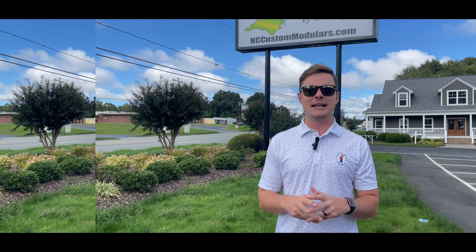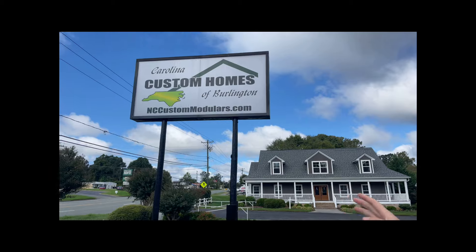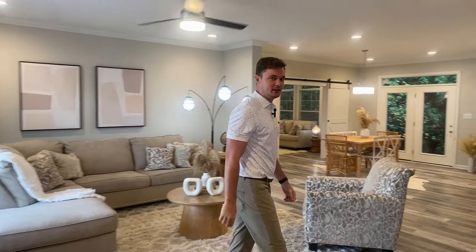Hey everybody, welcome to my YouTube channel. My name is Shields McEwen and you are watching Carolina Custom Homes with Shields. This morning I'm out here in our lot model, the Stanley. We're going to be focusing on the kitchen so go ahead and follow me in here.